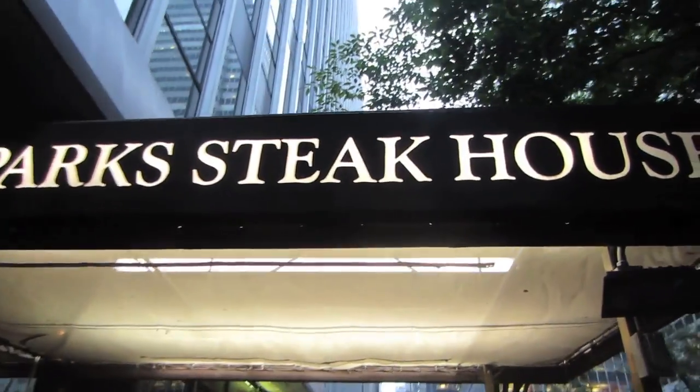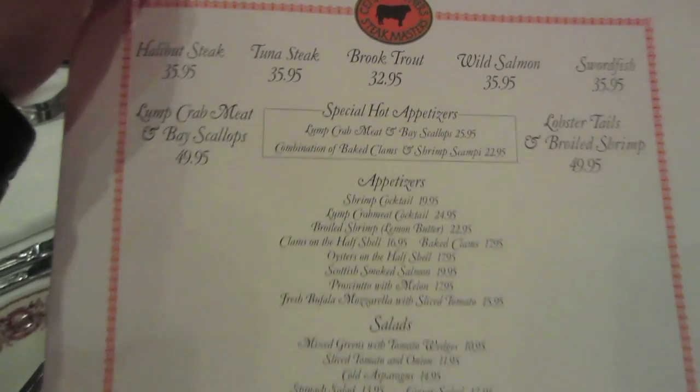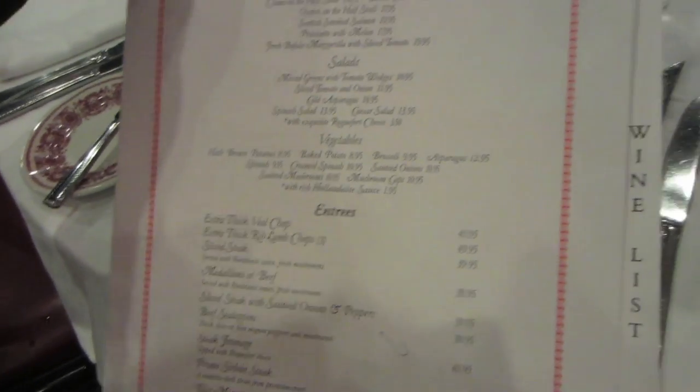Going off to another wine and dine event with the company. This time going off to a steak restaurant - should be awesome. Sparks Steakhouse. Look at these bottles of wine, they're so huge. This is the mob restaurant. This is the menu, and here's the wine list.